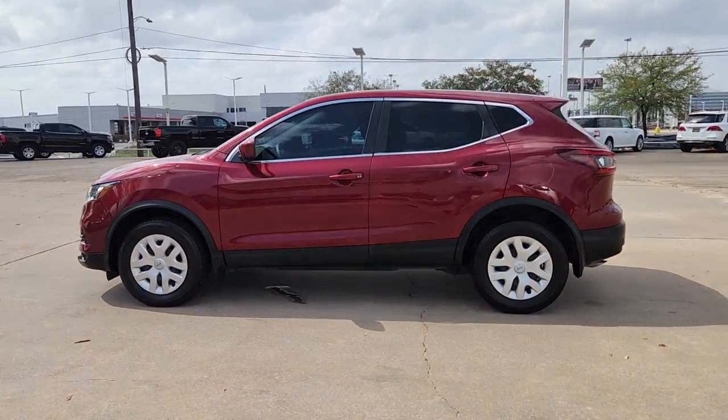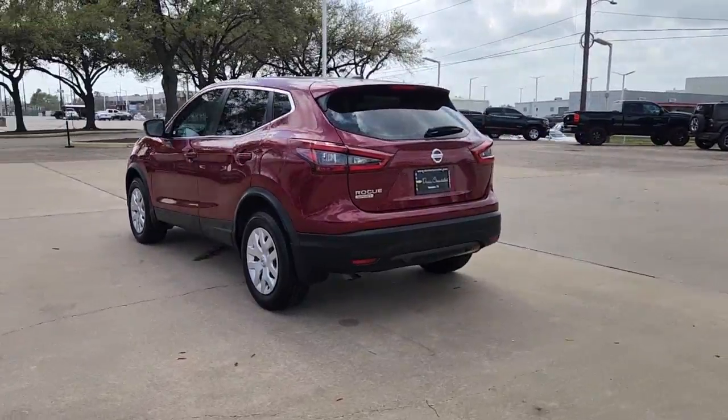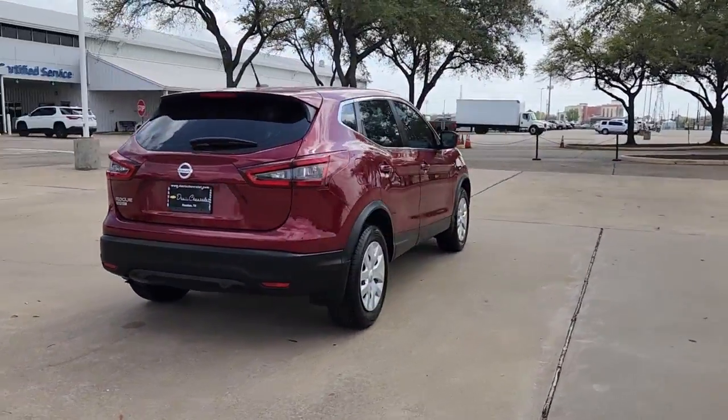Can you see yourself in the 2020 Nissan Rogue Sport? With less than 45,000 miles on the odometer, this vehicle stands out from the rest.